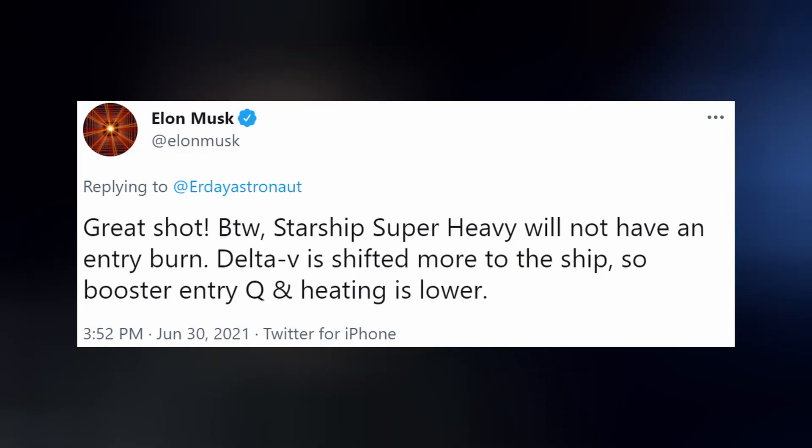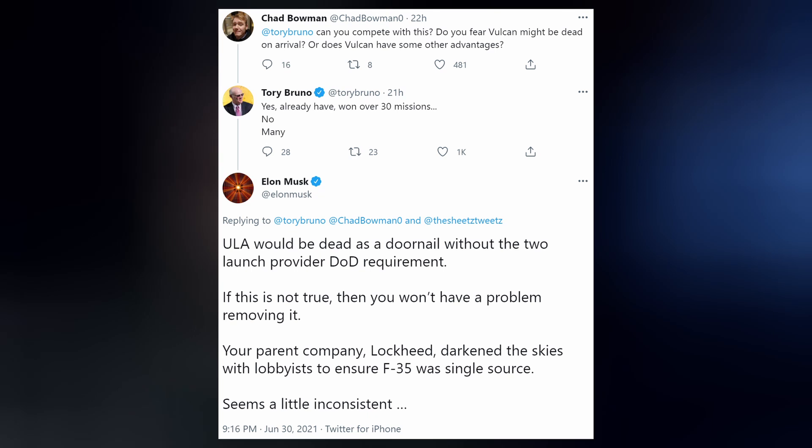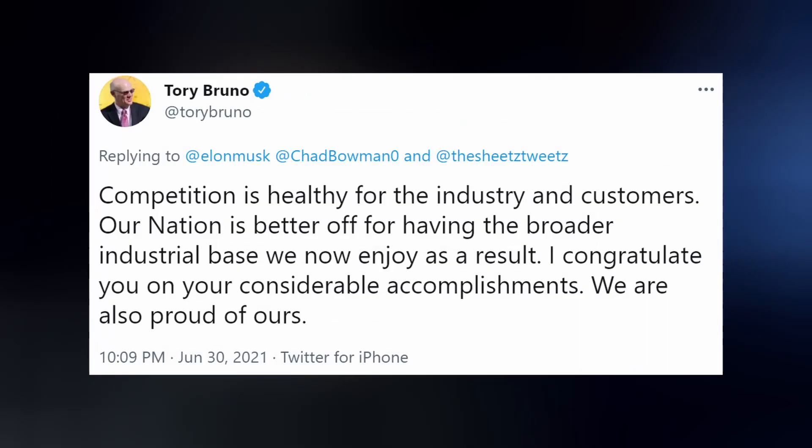Elon followed up that the Super Heavy booster will not have an entry burn like Falcon 9 does to slow its velocity. Delta-V is shifted more to the ship, so booster entry dynamic pressure and heating is lower. Elon also tweeted that refurbishment work between Falcon flights is becoming less and less, and that Starship and Super Heavy will have zero refurbishment between flights. This prompted a friendly war of words between himself and Tori Bruno, CEO of ULA. Elon claimed ULA would be dead as a doornail without the DOD's two-launch-provider requirement, while Tori followed up with his own claims that competition is healthy for the industry and customers.